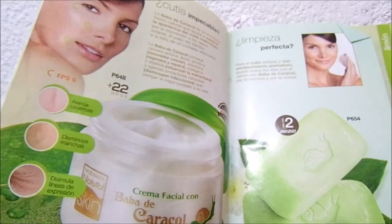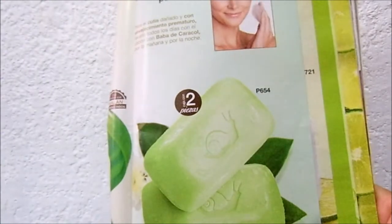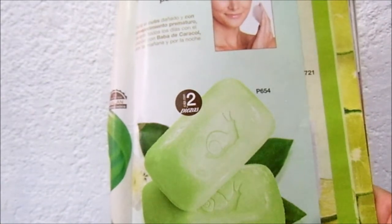Bueno, ahora sí ya me despido. Gracias por ver el video. Les recuerdo que este fue un video de los jabones de baba de caracol, yo los usé para mis manchas de acné y sí me funcionó. Para la próxima voy a probarlo en alguna cicatriz para ver qué tal me va. Gracias por ver el video, ¡bye!